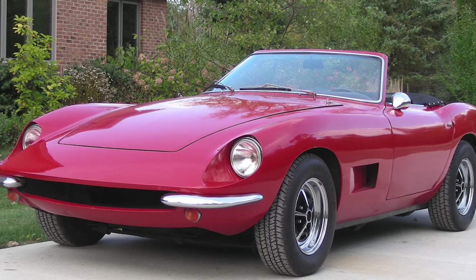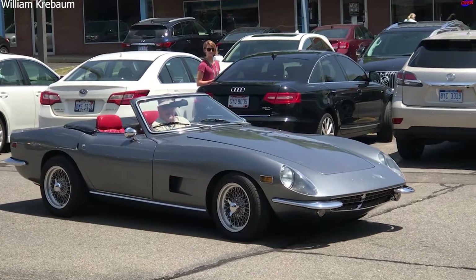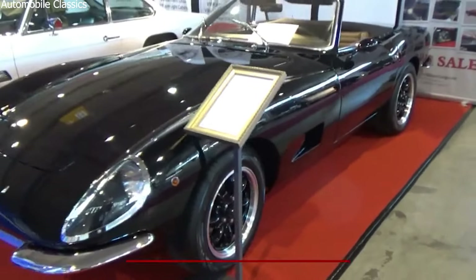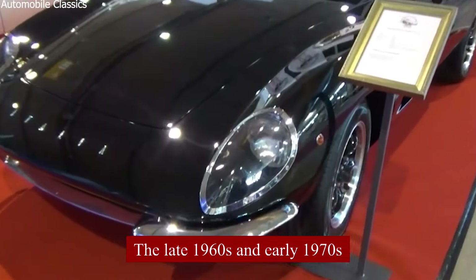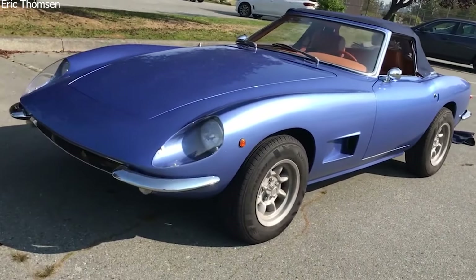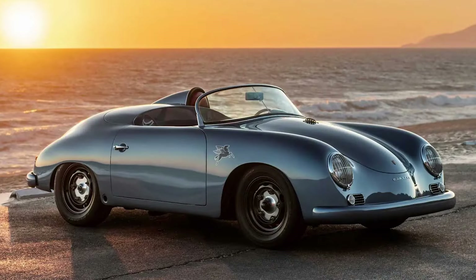Despite its impressive design and performance, the Intermeccanica Italia faced several challenges that led to its decline. One big issue was the financial instability and logistical challenges of producing cars in Italy and shipping them to the United States. The cost of production was high, and the company struggled to make a profit. The oil crisis of the 1970s made people prefer more fuel-efficient cars, further reducing demand. Eventually, Intermeccanica switched to building replica cars in the 1970s, which proved to be more financially viable.